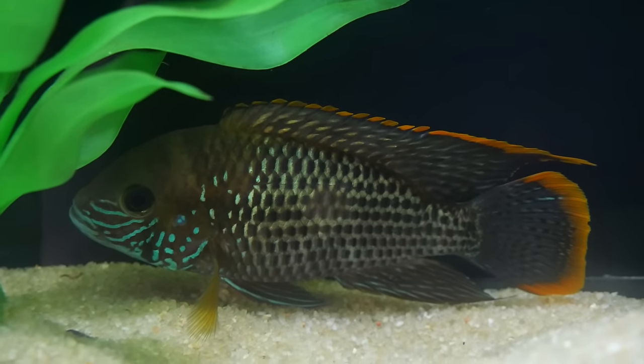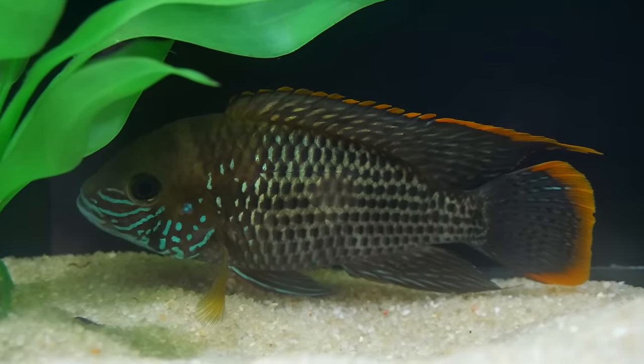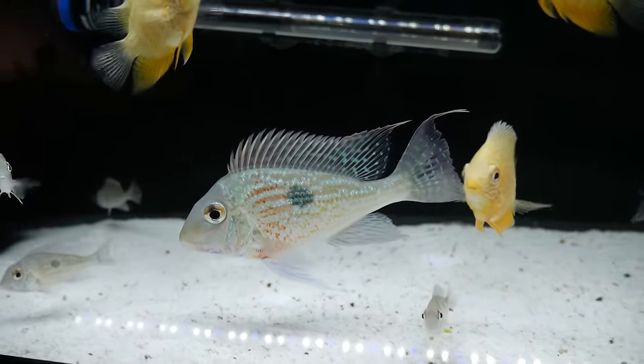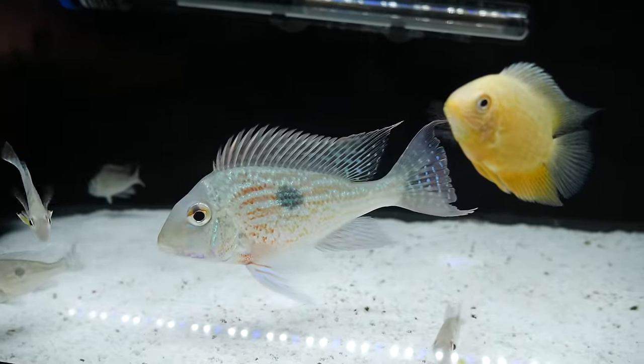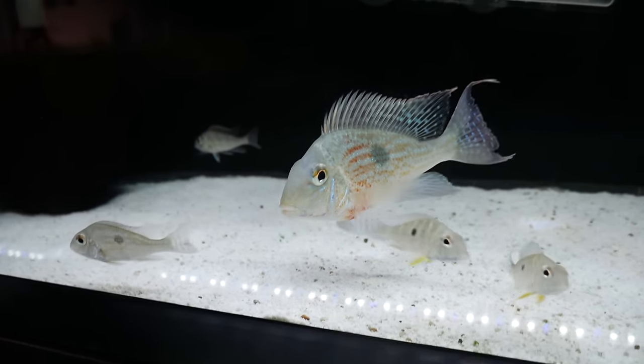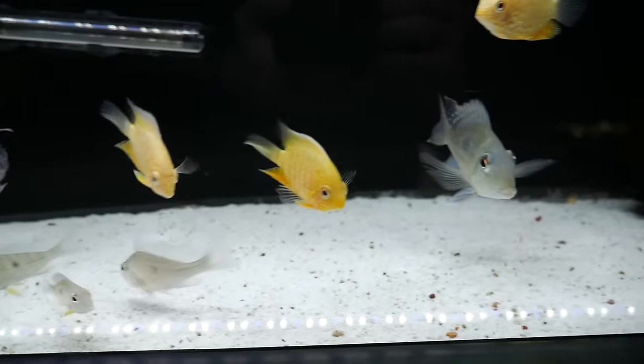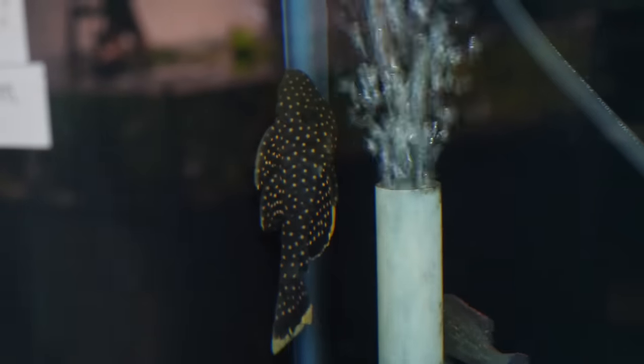This beautiful green terror was a bit camera shy but had great color and size. Then they had this Geophagus and Severum tank, and if you know me at all, you know this is my favorite. Large Geophagus finae are pretty hard to come by, and this one was a great size. All these fish just looked healthy to us throughout the store.